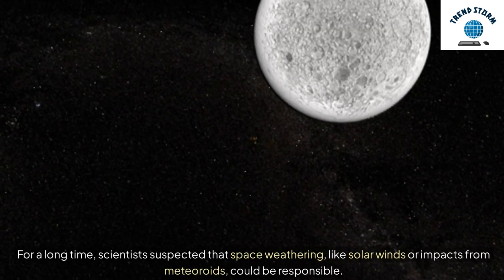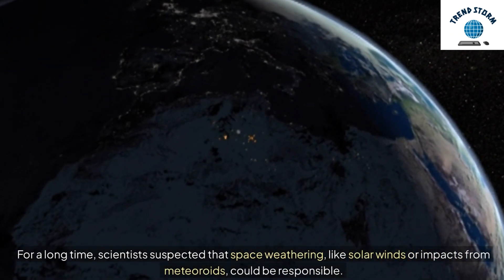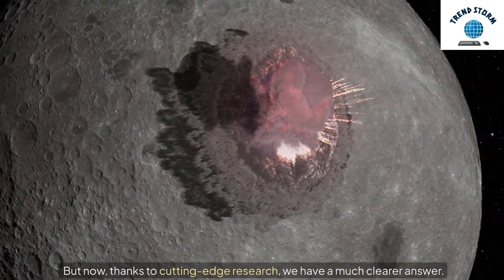For a long time, scientists suspected that space weathering — like solar winds or impacts from meteoroids — could be responsible. But now, thanks to cutting-edge research, we have a much clearer answer.